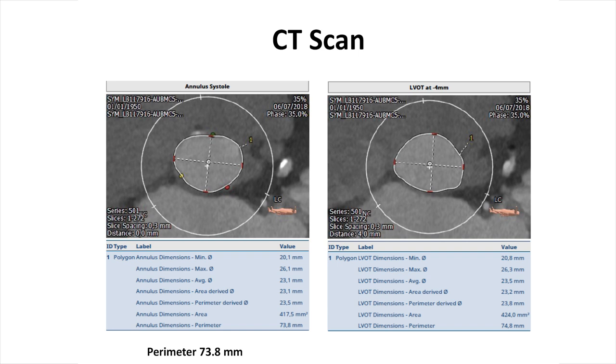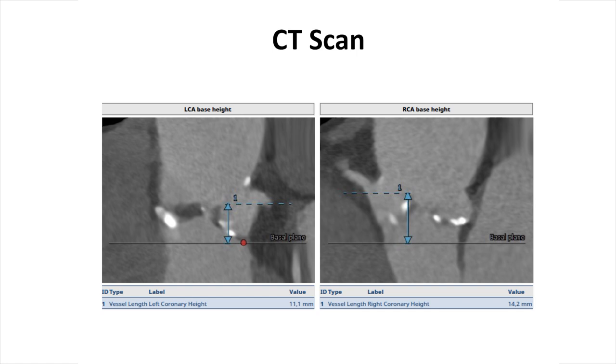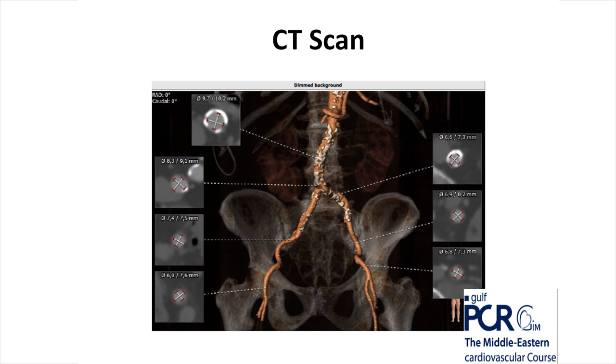The sinuses showed a calcified leaflet, a very calcified non-coronary cusp that are wide. The implantation angle is going to be around LAO 21, cranial 3 on the Tremencho software, where the three sinuses and the three commissures are aligned. Before that, we also looked at coronary height — the coronary heights are above 10 with wide sinuses, so it's not going to be an issue. Peripheral scan showed good size, everything above 6-7 mm, not very tortuous, with some calcification on the common iliac area.